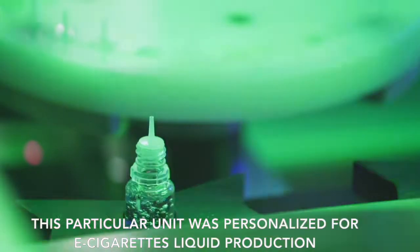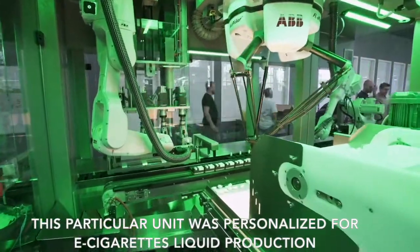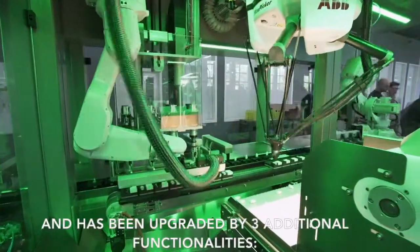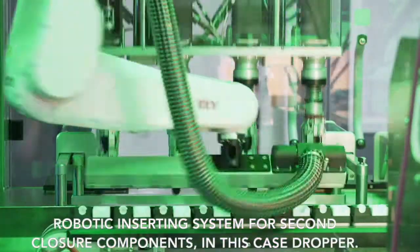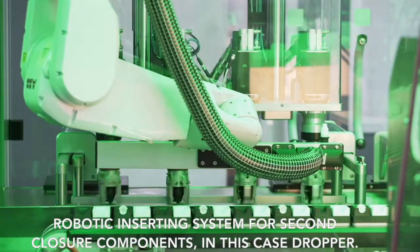This particular unit was personalized for e-cigarettes liquids production and has been upgraded by three additional functionalities. One: robotic insertion system for a second closure component — in this case, a dropper.